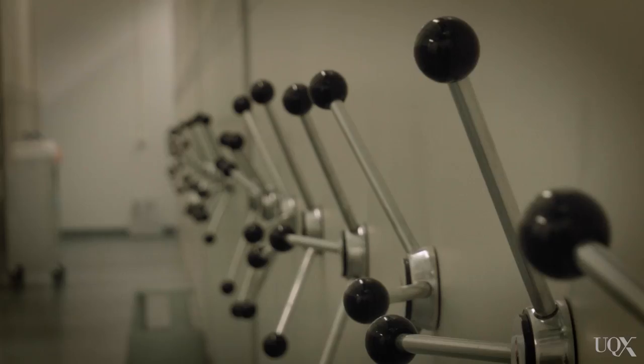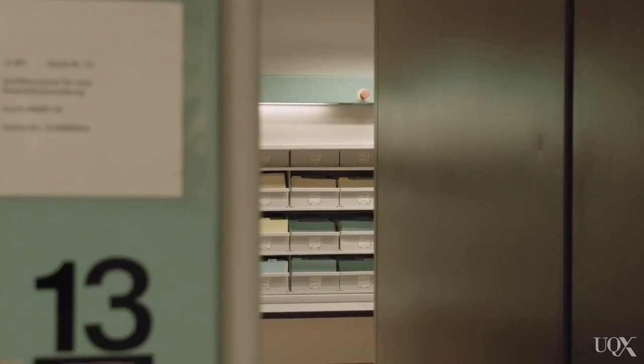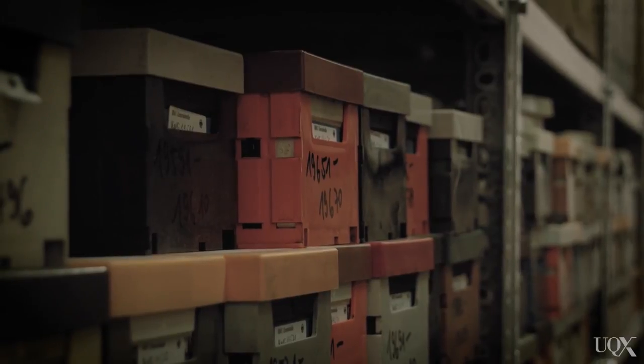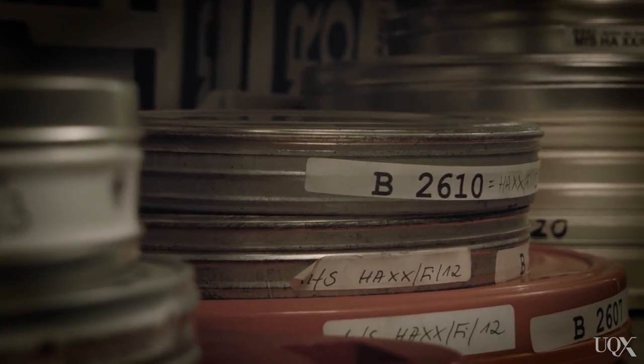26 years after the end of East Germany, in 2016, we're still looking at 111 kilometers of shelves filled with documents from the Stasi. On top of that, we have 1.7 million uncontextualized photographs, over 25,000 audio files and videos that they left behind as a sort of legacy of documented human rights violations that we can look at today.